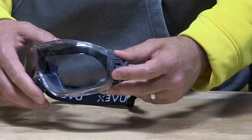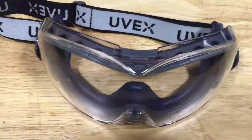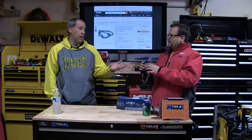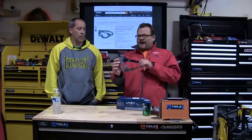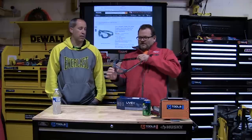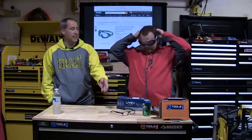These are OTG — over-the-glasses — safety goggles. You may remember we did the DeWalt a week or two ago. This one is by Honeywell, kind of the same design, but I feel like these are a little more comfortable for me.